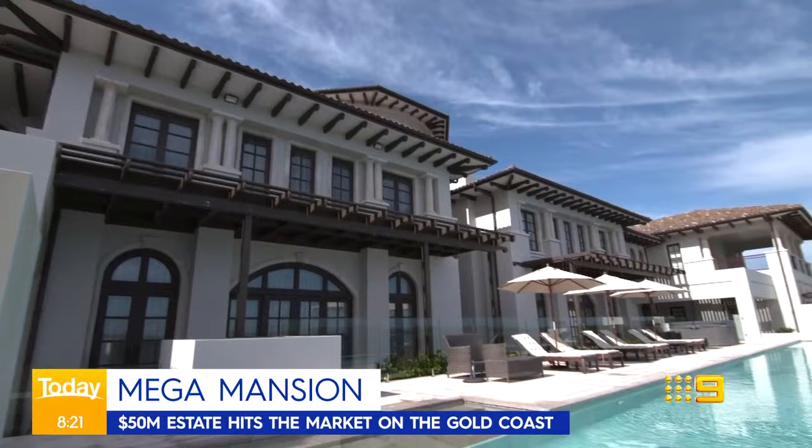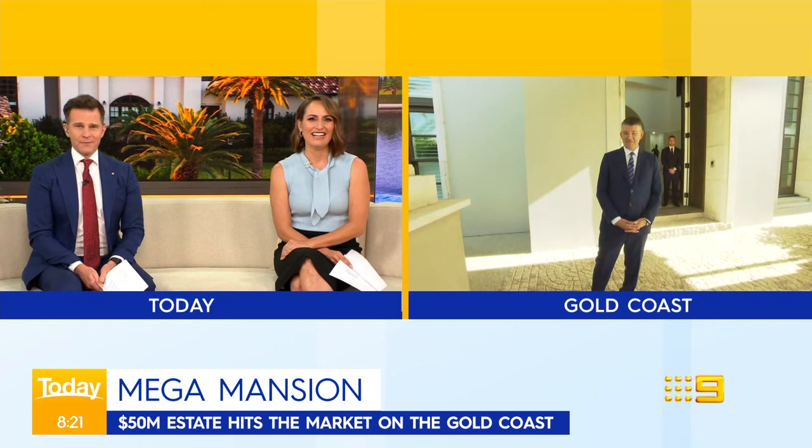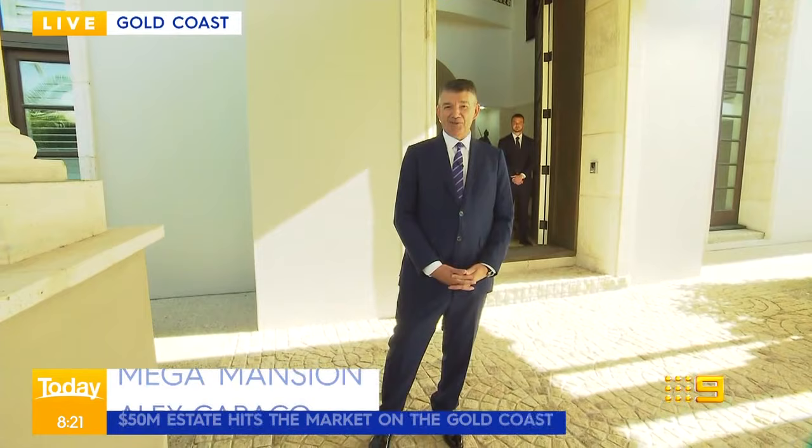Real estate agent Alice Caracco joins us now on the property in Paradise Point on the Gold Coast. If only this thing came with a car, then maybe I'd look at it. No problem — we've got a Bentley Continental for you, worth $675,000. So it's sold to you, David.